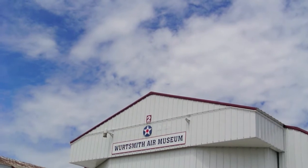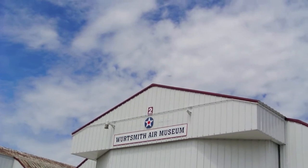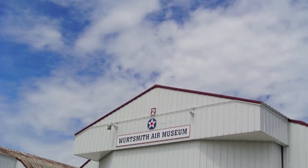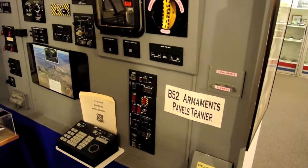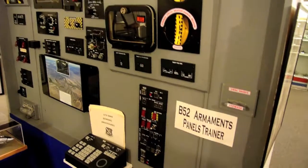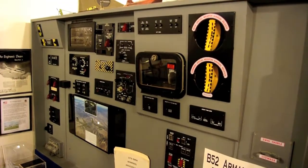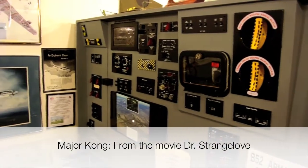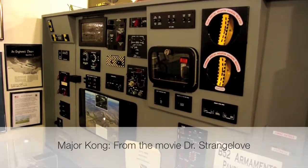This is a video of our tour through the Wurtsmith Air Museum at the decommissioned Wurtsmith Air Force Base in Oscoda, Michigan. Wurtsmith was a B-52 base — kind of getting visions of Major Kong here in this panel. This is an air moment right here.